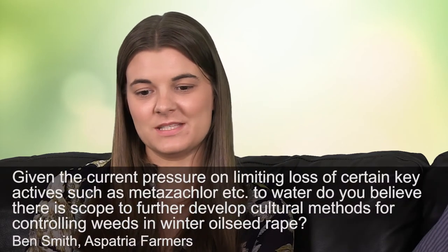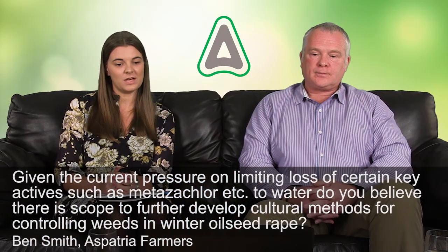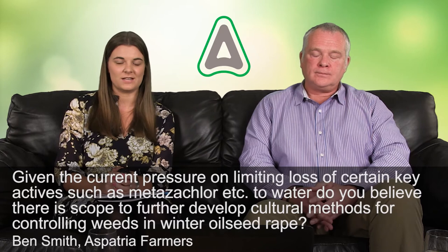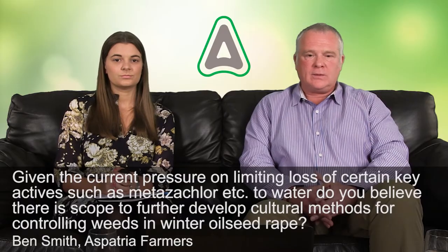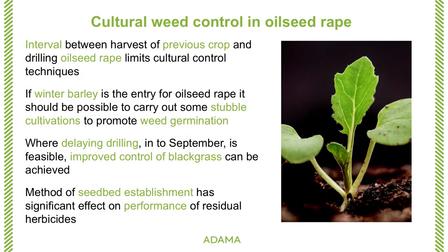Our next question is from Ben Smith at Aspatria Farmers: given the current pressures on limiting loss of certain active ingredients such as metazachlor to water, do you believe there is scope to further develop cultural methods for controlling weeds in winter oilseed rape? Yes, it's difficult. Metazachlor, propyzamide, clopyralid, quizalofop — a number of active ingredients. We do need to keep them out of water. One of the ways of reducing the burden on herbicides is to adopt cultural control methods. One of the difficulties is the relatively short interval between harvest of the preceding crop and the drilling and establishment of the oilseed rape.